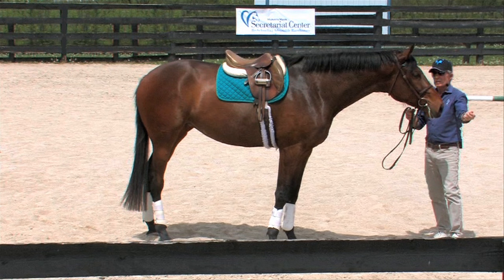I like this three-year-old mare so much I actually did buy her. She has turned out in Pennsylvania to mature a bit, and it will be really interesting to see how she develops.